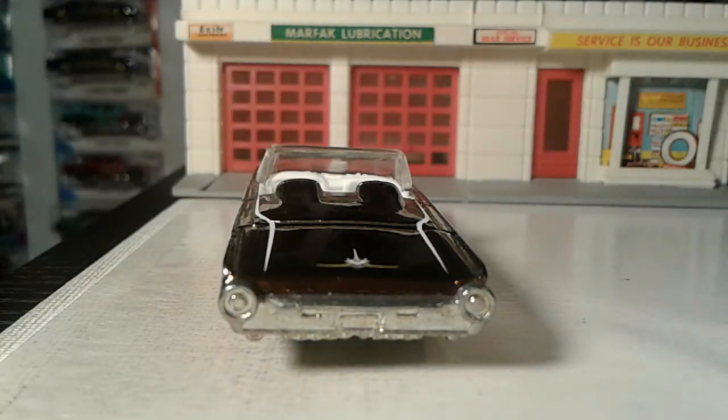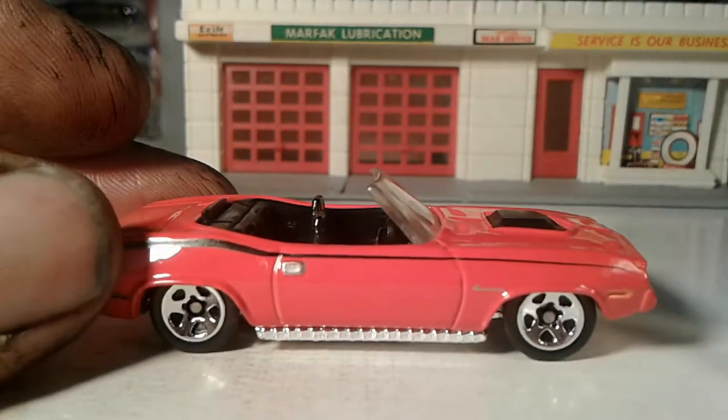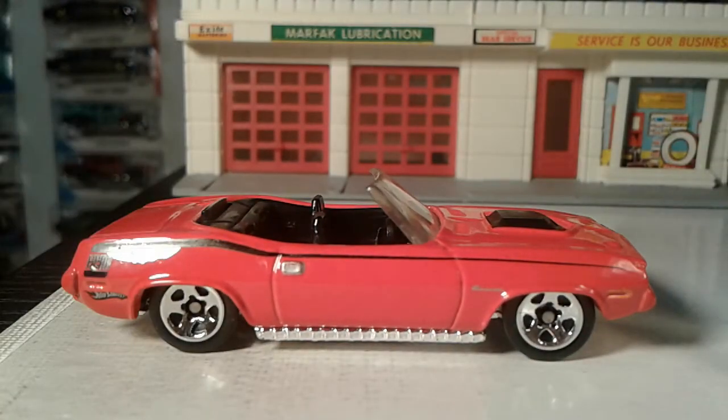Alrighty my friends, we're gonna do a '70 Cuda here. There's a drop top here. Now, I'll be honest with you guys — same as the Camaros — drop tops I just don't like them. I'd rather the Camaro and the Cuda and the Chevelle as hard tops. I would just wish they just stayed hard top, you know what I mean?